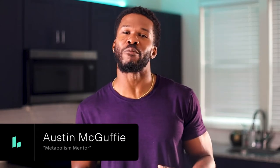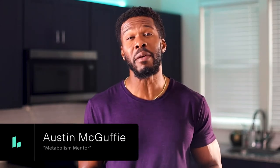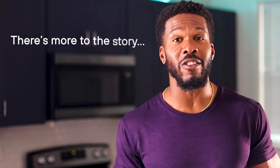Hey, my name's Austin, and I'm sure you've already heard that sleep impacts how your body produces and uses energy. But as with most systems in the body, there's more to the story.